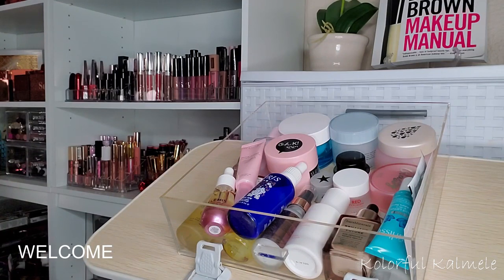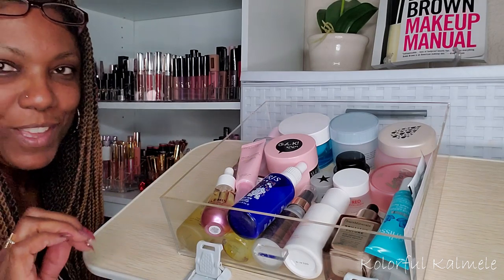Hi guys! Welcome back. So today I'm doing another Shop My Stash. It's been about two weeks since I did a Shop My Stash. I took a little break for a few days and decided I needed to go ahead and do another Shop My Stash so that I can start planning makeup again for this week.